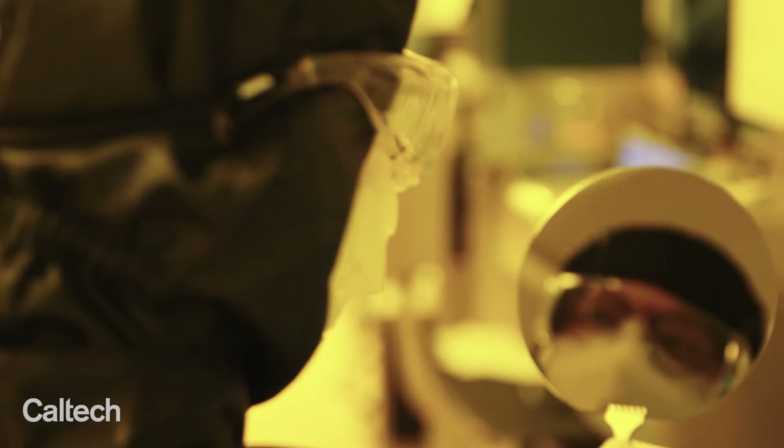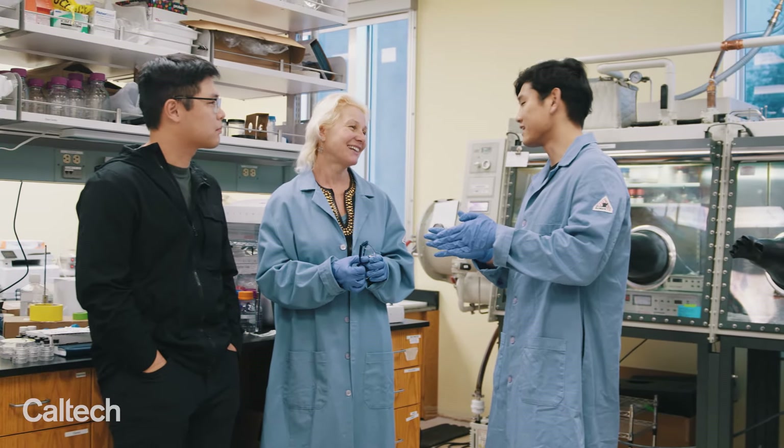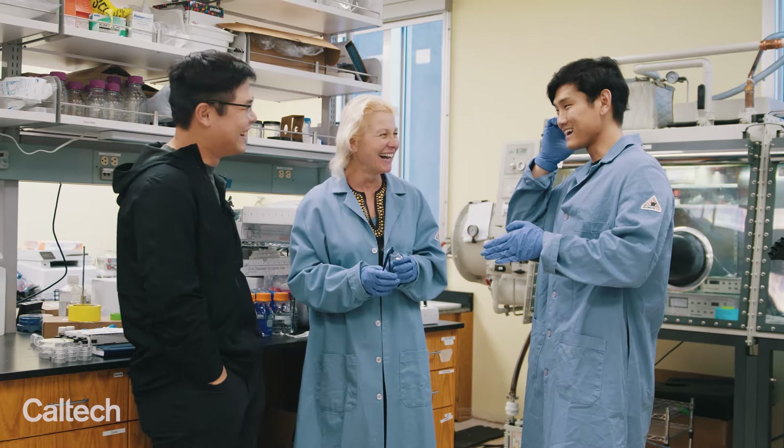We are cross-disciplinary and interdisciplinary. We have about 35 affiliated faculty members, representing about 10% of the entire professorial community at Caltech. We are open to graduate students, postdocs, faculty members, and researchers from industry. Especially, we like to support startups.